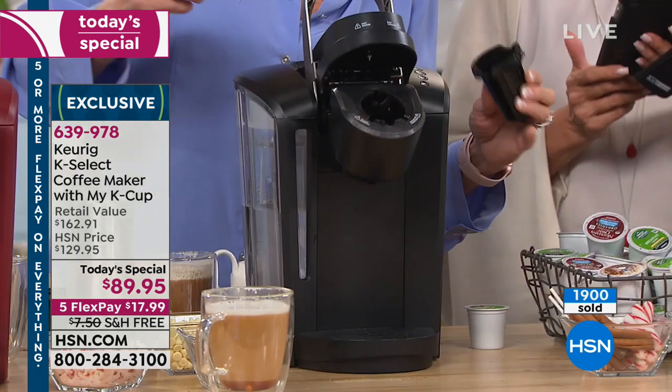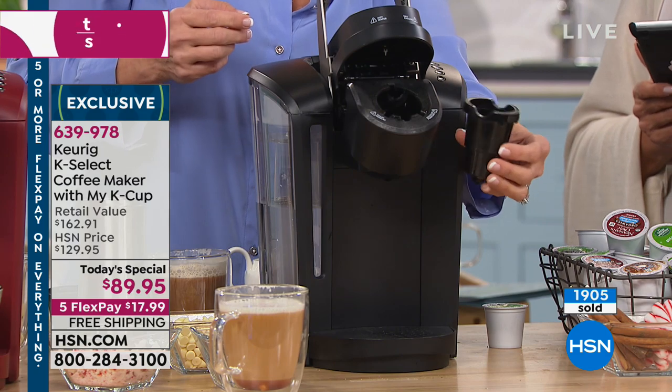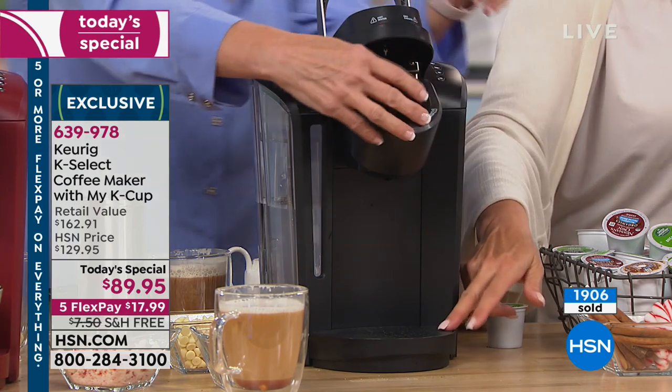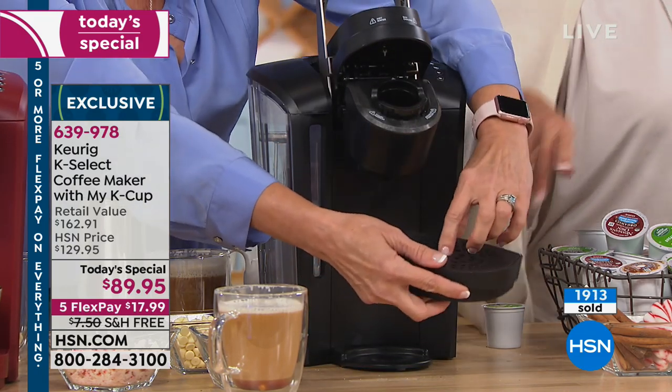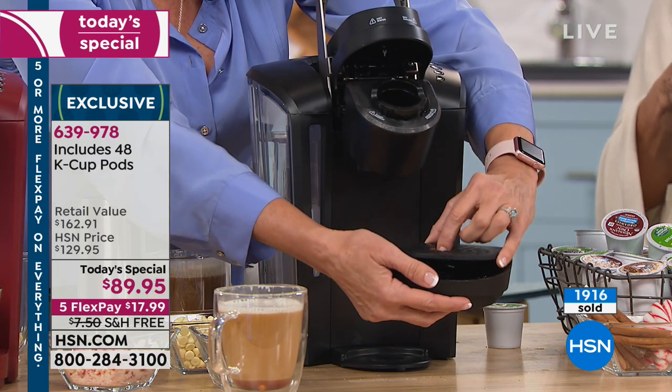How do you clean it? This comes right out and you can stick it in the dishwasher or rinse it out. That's it. And this comes out too — if you spill in there, you pop that off and it completely rinses out. It's virtually maintenance-free. It is not a difficult thing at all.